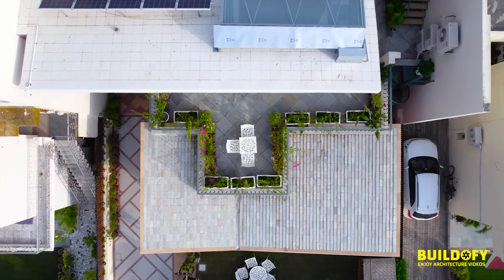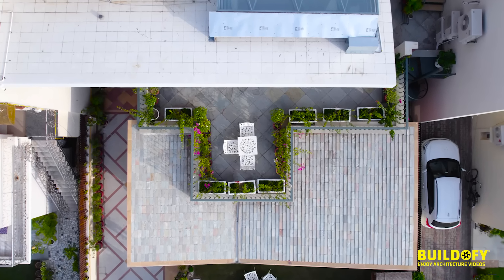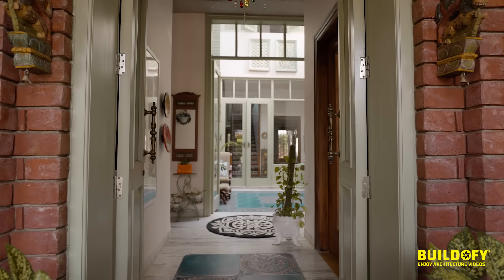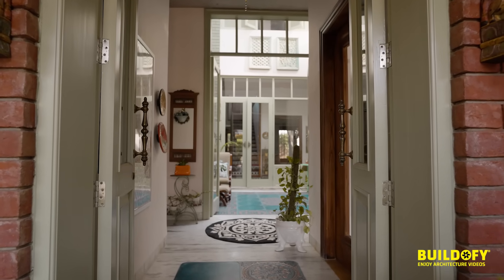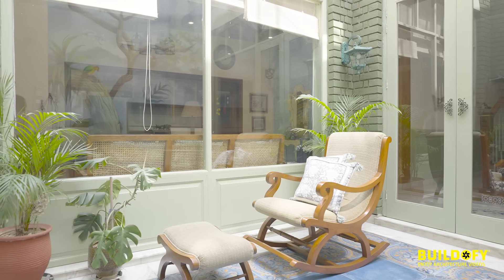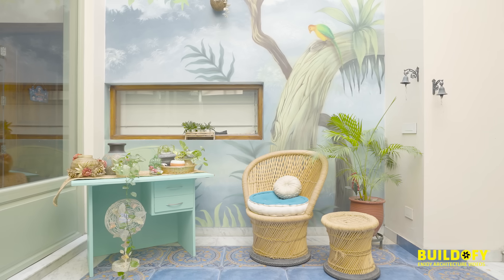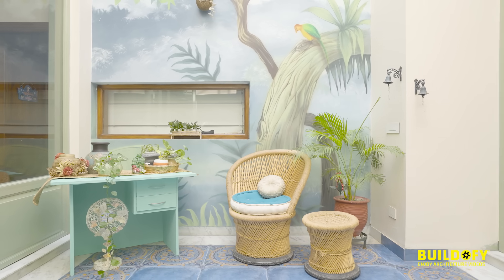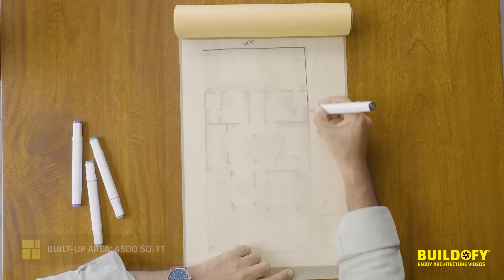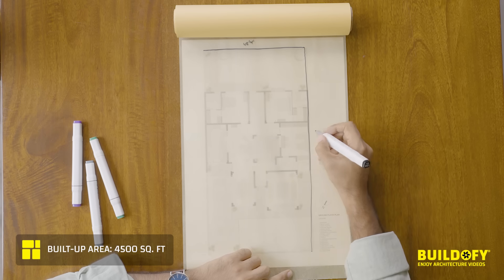Chandigarh has so much character and history attached to itself, especially architectural history. The idea of the city being very true to its material palette is very prevalent all across. When we went about designing the Tapered House, we wanted to pay tribute to that spirit of Chandigarh, but at the same time we didn't want to be restricted aesthetically — we wanted to be ambitious and adventurous.